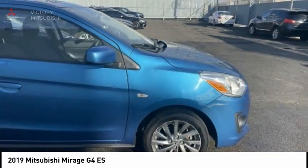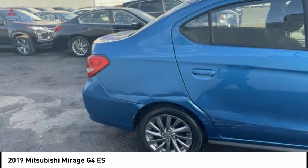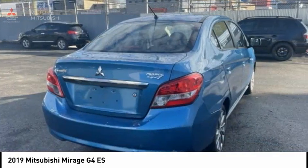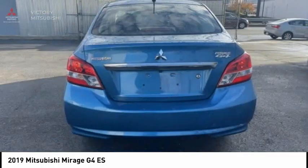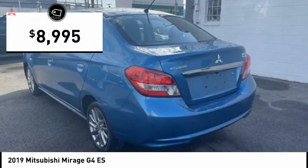The Mirage G4 also comes standard with a variety of safety features such as front and side airbags, four-wheel anti-lock brakes, and traction and stability control, and is priced below $10,000.